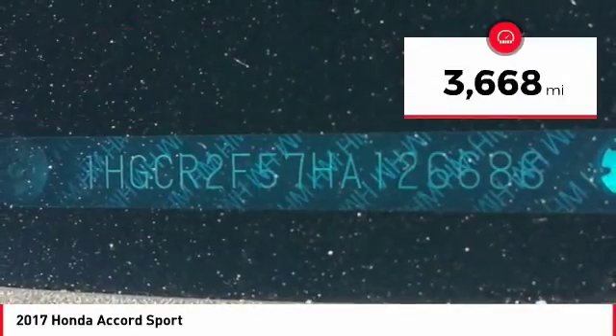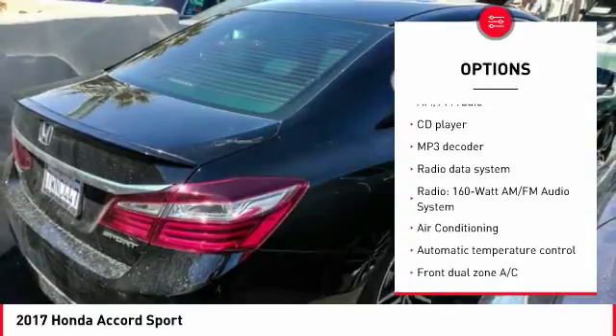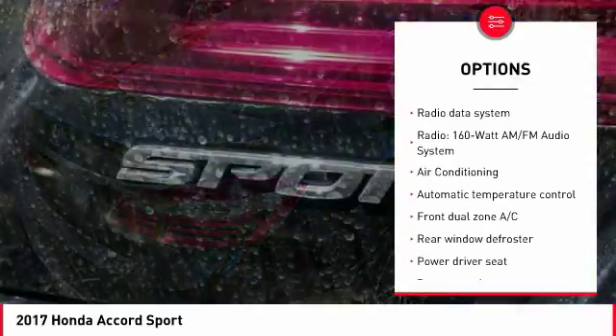This vehicle has less than 4,000 miles. Here are some of this vehicle's great options: traction control, air conditioning, dual airbags, and power steering.